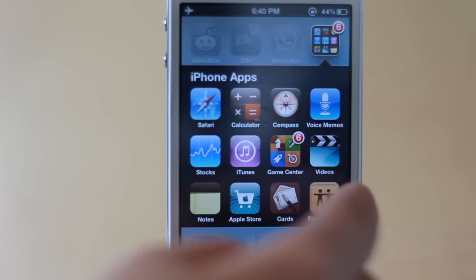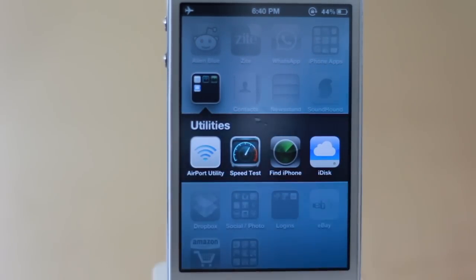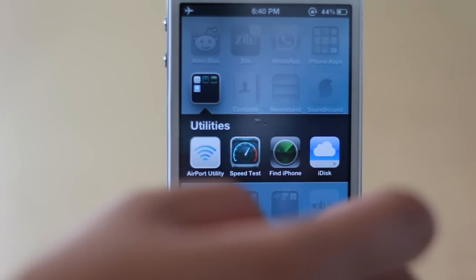Down here I also have the Apple Store app, the Cards app which I actually used once — it's pretty cool — and Find My Friends. I also have a utilities folder: Airport Utility for the AirPort Extreme in my living room to run diagnostics, Speed Test to measure internet speed, Find My iPhone in case it's ever lost or stolen, and iDisc, which I should really delete since iCloud closed down officially yesterday — iDisc was horrible anyway.